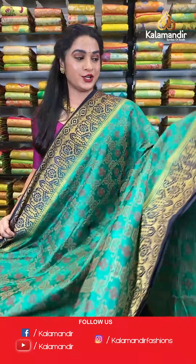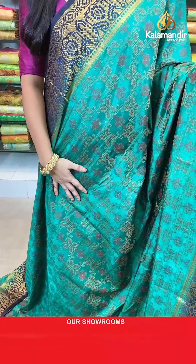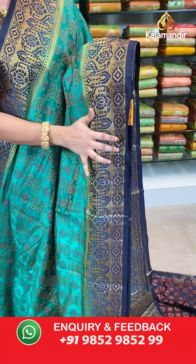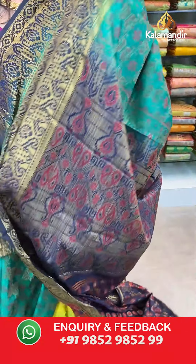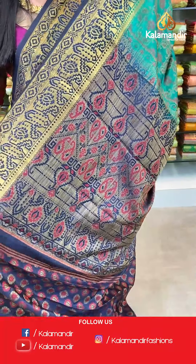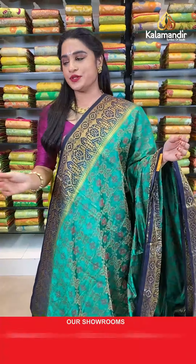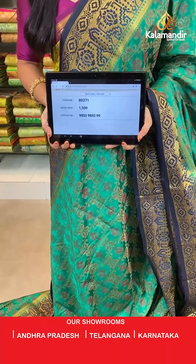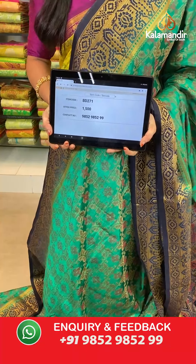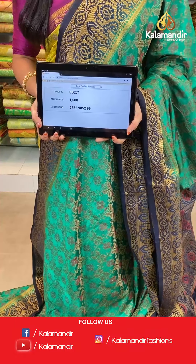Very elegant and rare combination — green and navy blue color. All over the body we have floral brocade in thread weaving. Contrast border with geometrical diamond weave and florals in golden zari. Contrast pallu with zigzag florals and opposite paisleys in thread weaving. The saree is paired with a contrast brocade blouse with border. Saree code BD271, actual price 1500, offer price: buy 3 sarees for just 4000 rupees. To book, send a screenshot to our WhatsApp number 9852952929.